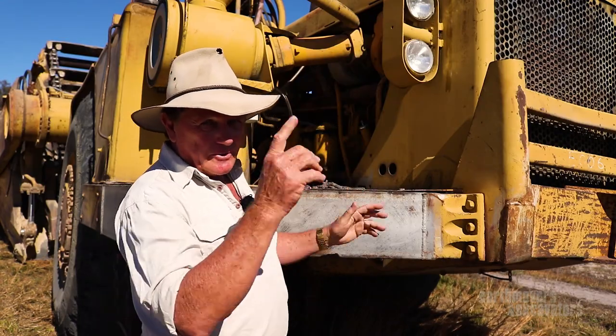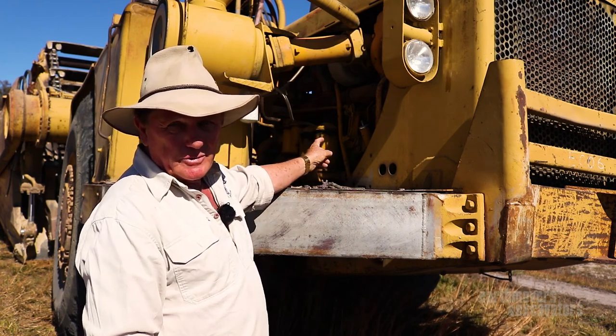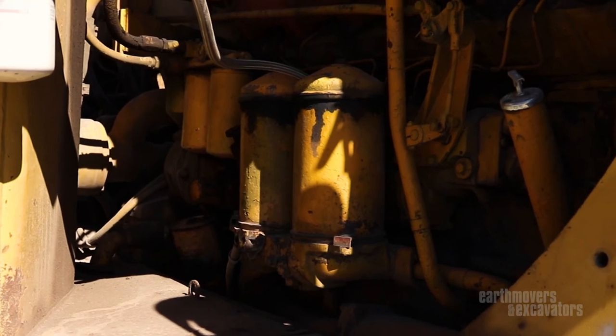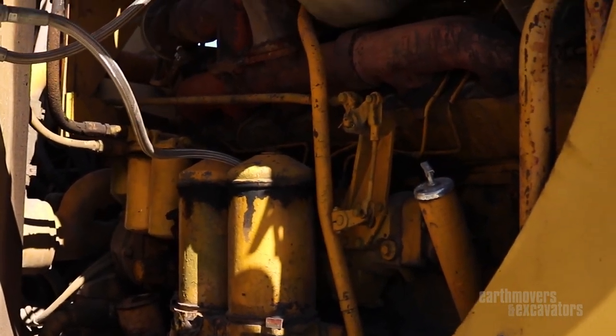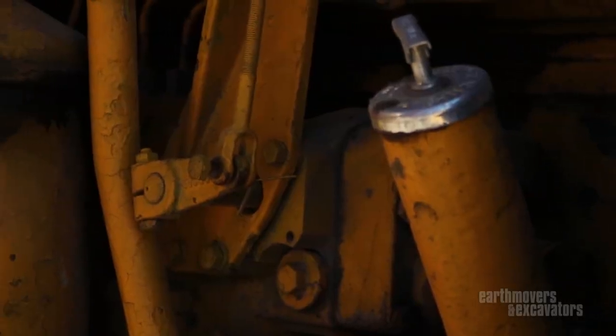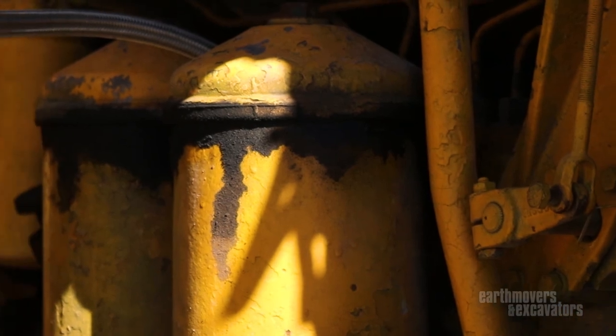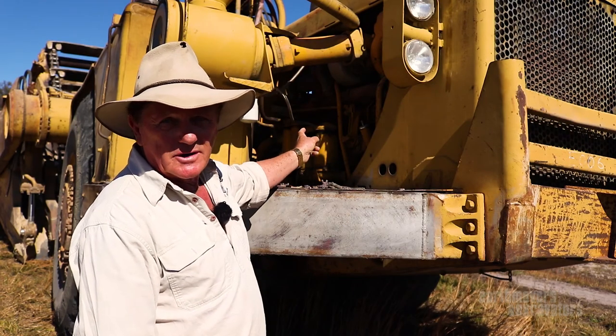In its day - going back to the late 60s - this was state-of-the-art. The D343 turbo aftercooled diesel engine here. Honestly, this has got to be one of the best engines that Cat ever produced in that era, and it was continued in so many other models of machinery right throughout that era. A brilliant, brilliant engine.